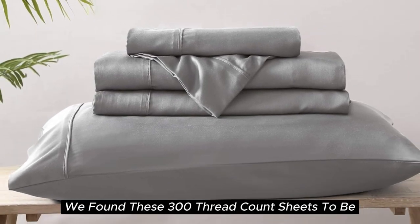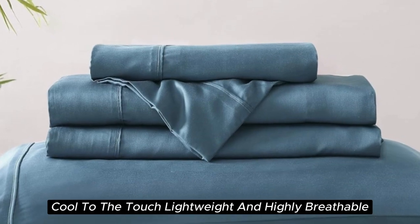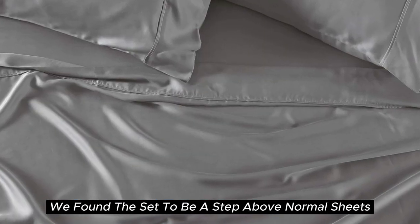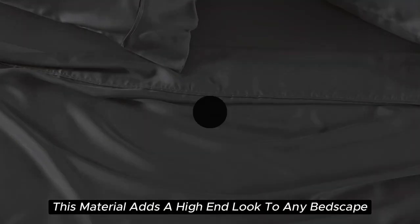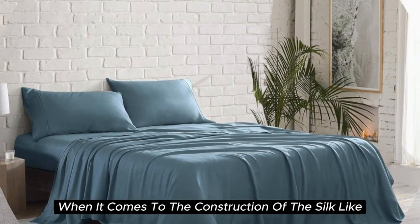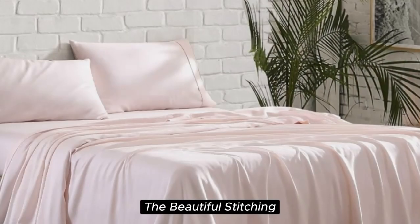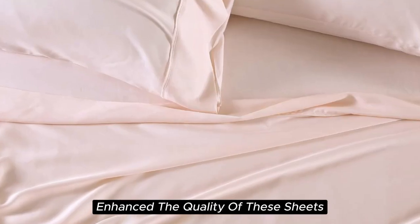During our lab tests, we found these 300 thread count sheets to be cool to the touch, lightweight, and highly breathable. When it comes to temperature regulation, we found the set to be a step above normal sheets, helping to keep you cooler than usual. Additionally, this material adds a high-end look to any bedscape with its lustrous finish. When it comes to the construction of this silk-like sateen sheet set, the details make the difference. The beautiful stitching and the extra flap that provided full pillow coverage enhanced the quality of these sheets.